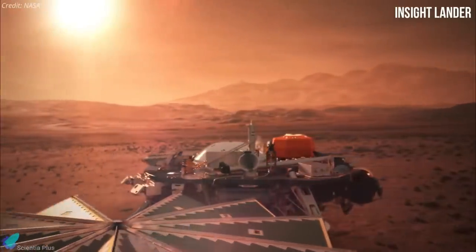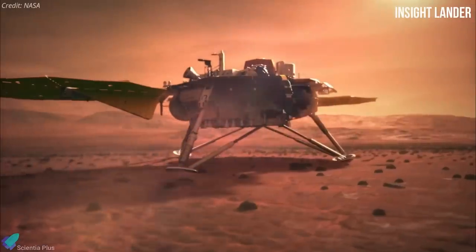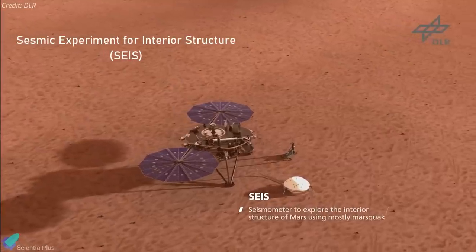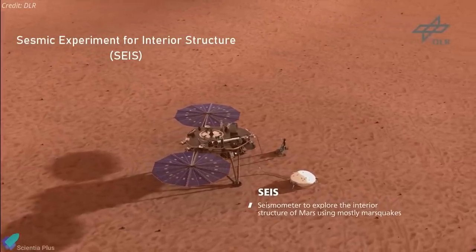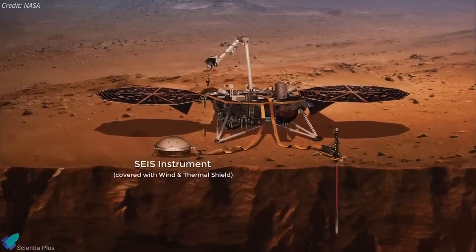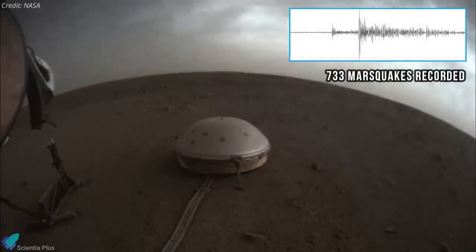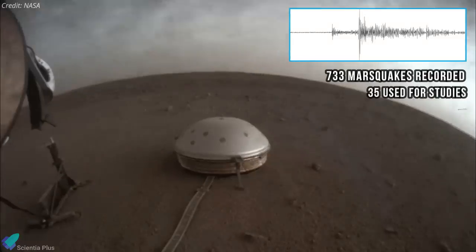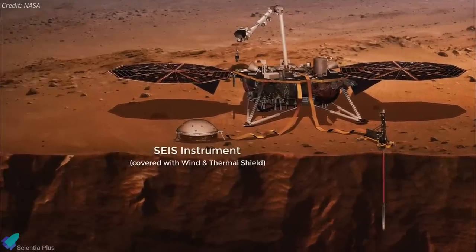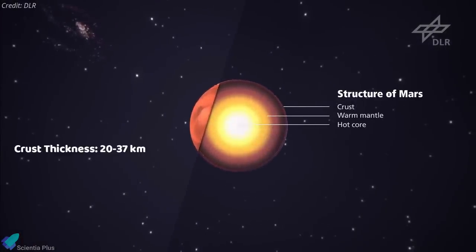NASA's InSight lander has recently revealed the depth of Mars' crust and the size of its central core by using data from dozens of marsquakes captured since the probe landed in 2018. The seismic experiment for interior structure is a dome-shaped instrument that sits on the surface of Mars and can pick up seismic events hundreds or even thousands of miles away. Since its deployment, the mission has recorded 733 distinct marsquakes, about 35 of which were used for the current work. Three papers based on the seismometer's data were published last week, showing that the Martian crust is between 20 to 37 km thick.